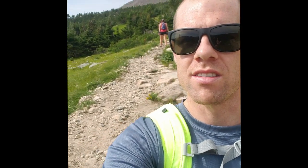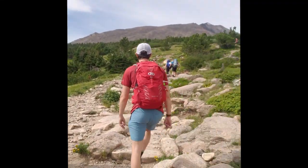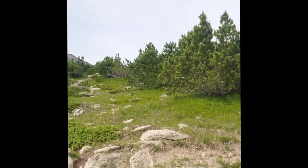We are 2.2 to 2.5 miles in, just now hitting the tree line at 10,700 feet of elevation. We've accumulated 1,100 to 1,200 feet of gain on the trail, and it's going up. I can see what I think is the peak — it's getting rocky.